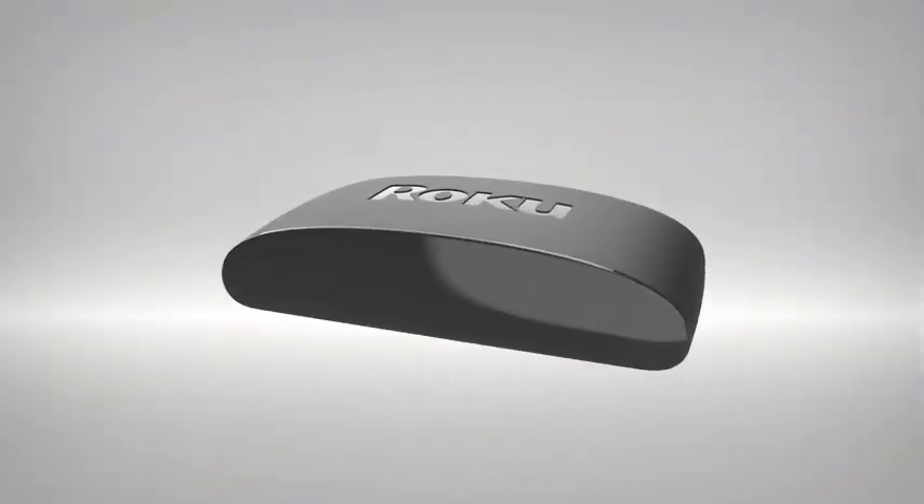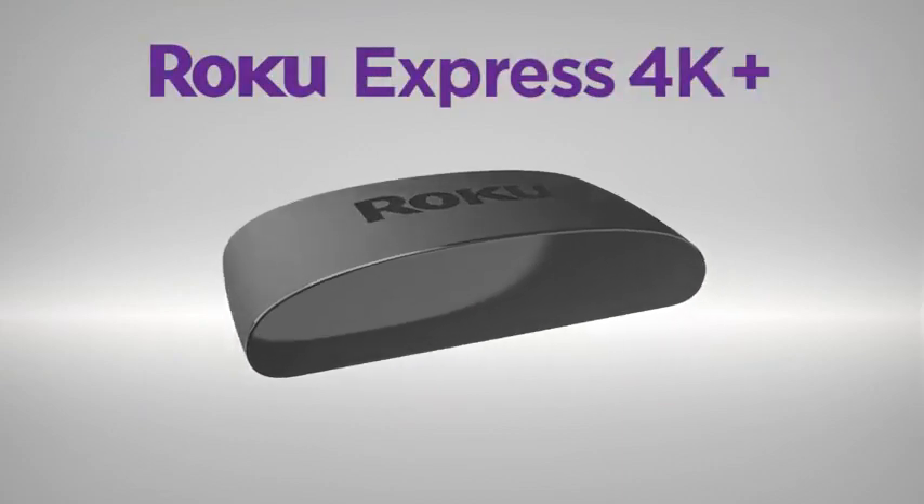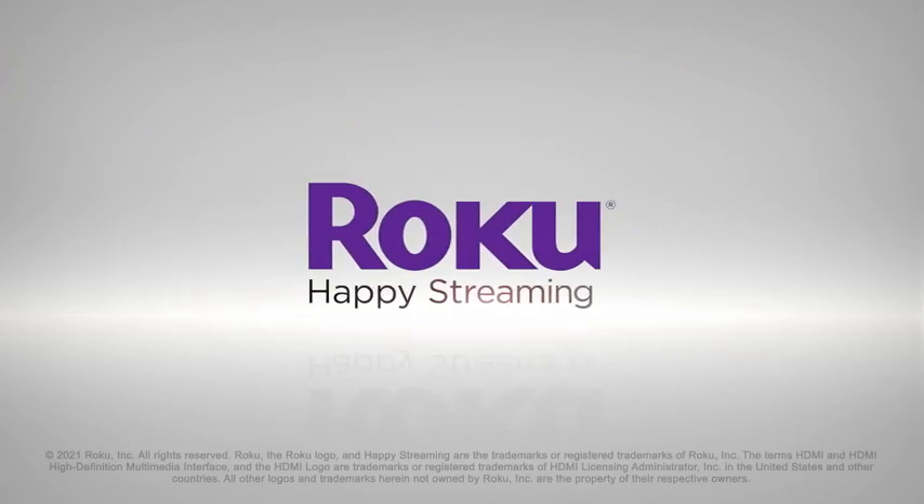For fast 4K streaming with a voice remote, nothing beats the value of Roku Express 4K Plus. Happy streaming!